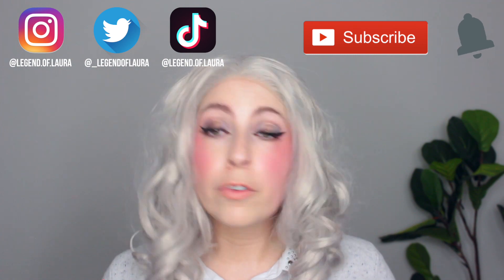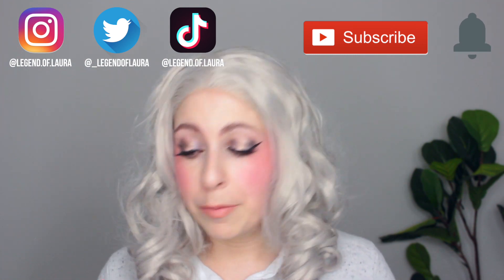Hey friends, welcome back to my channel, Accidental Beauty. If you're new, welcome. My name is Laura. I'm a self-taught makeup enthusiast who really loves lipstick, and that's what I'm going to be trying out today.